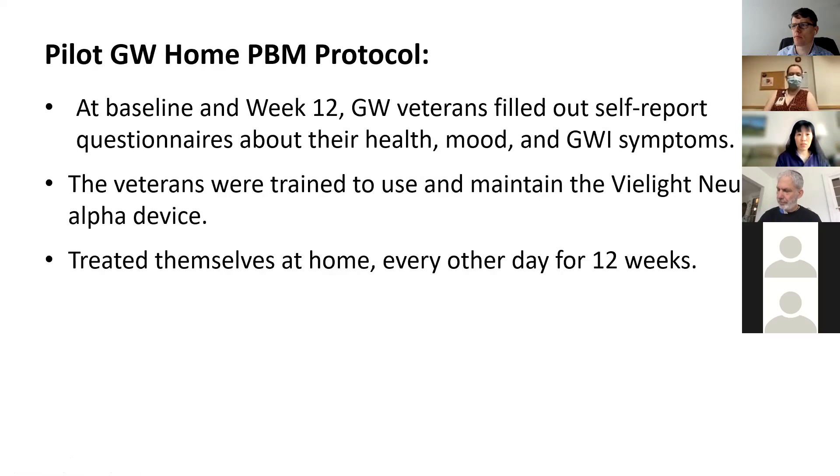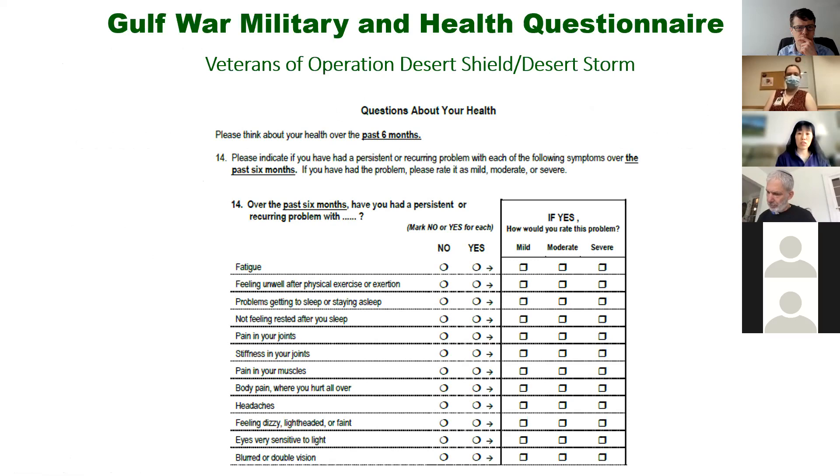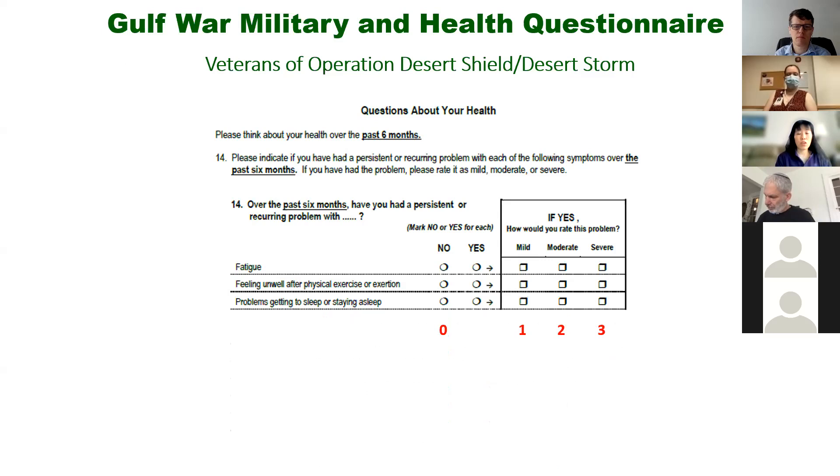Here are their demographic and clinical characteristics. They both met Gulf War illness criteria according to research definition. They were both trauma-exposed but did not have current PTSD or major depression, and they both had a history of alcohol abuse. We trained the veterans how to use the V-Light transcranial device and then sent them home to use it every other day for three months. At the beginning and end of the three months, we had them fill out questionnaires about their health, mood, and Gulf War illness symptoms. For each symptom endorsed, they indicated its severity — so the questionnaire is essentially a Likert scale. I added up all the scores to derive an overall Gulf War illness symptom severity measure, and also added scores for individual symptom clusters.